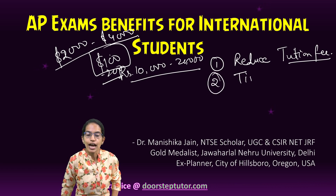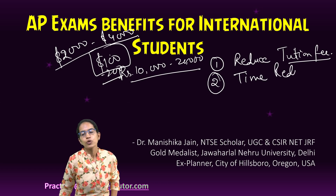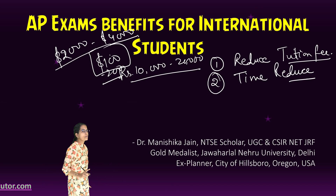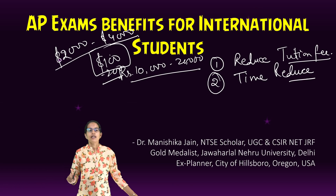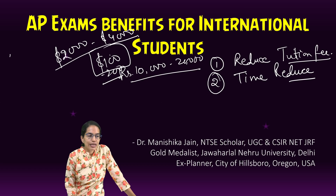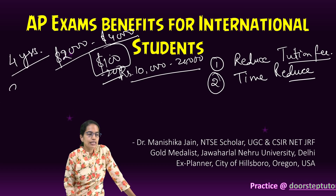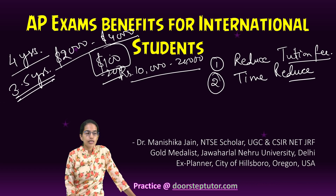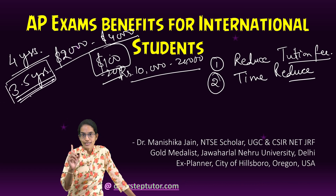You can also reduce the time duration. If you take around 4 or 5 AP exams, you are able to reduce one semester. So in the United States, where your undergrad program normally completes in four years, you can have it done in 3.5 years because you are gaining one semester.